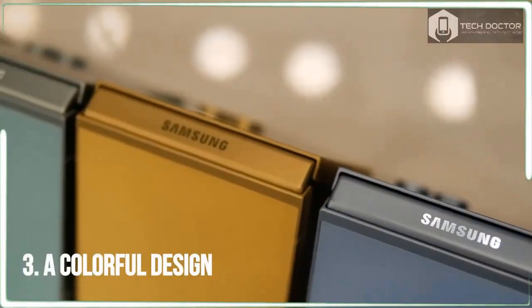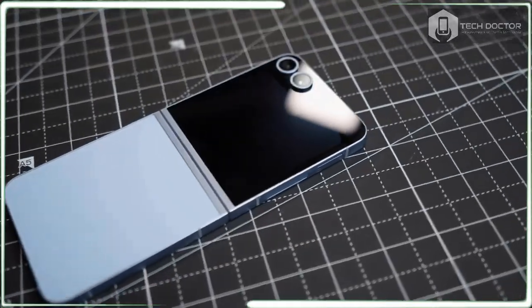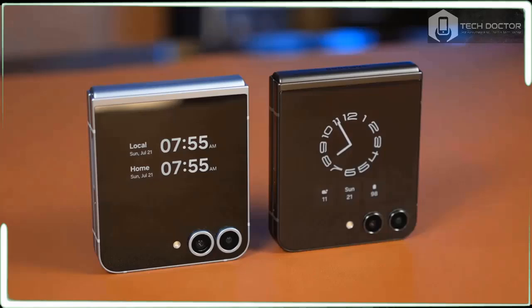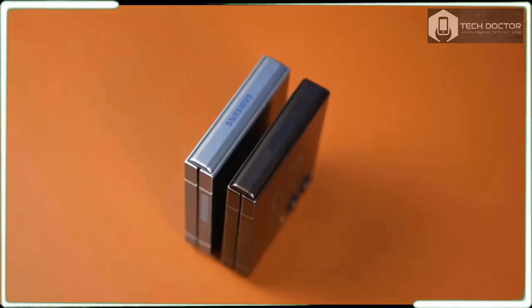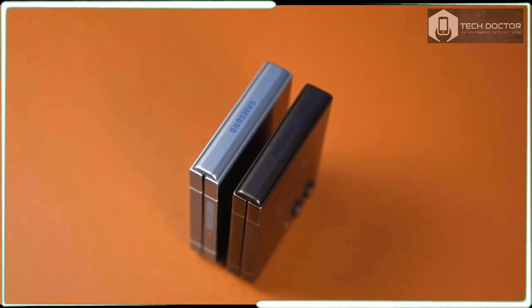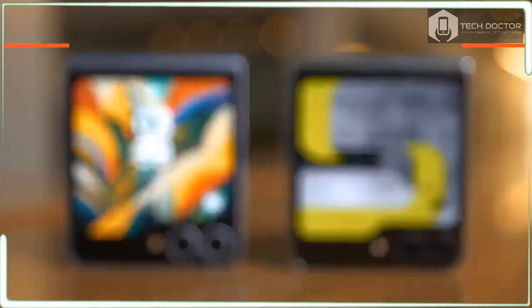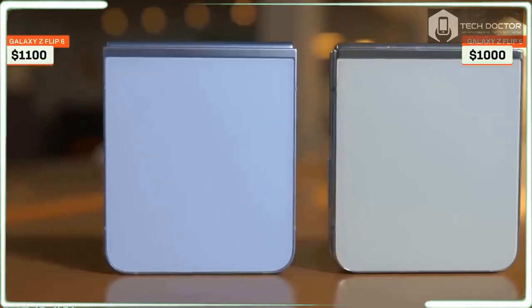I was hoping that Samsung would follow Motorola's lead by increasing the display size even more. Samsung did increase the Flip 6's durability with a new dual-rail hinge design, giving the phone a more responsive feel whenever I close it. More importantly, the crease in the middle of the phone is much more subdued — in fact, I'd argue it's less noticeable than the Razr Plus 2024 crease.